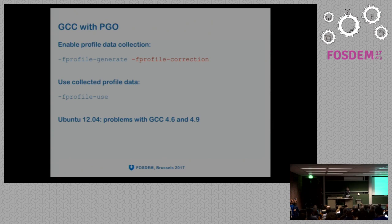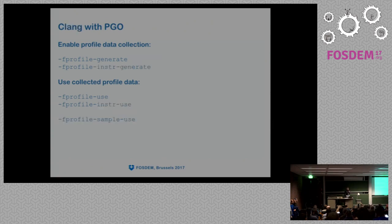Another compiler in the distribution is Clang, which is set up a bit differently with a slightly different set of flags. It uses fprofile-generate — before GCC command-line compatibility was introduced, it was called fprofile-instr-generate. There is also an interesting flag, fprofile-sample-use, which is the flag to use perf data I mentioned earlier. Bad news again for Ubuntu 12.04 users: there is no PGO support in Clang 3.0 at all.